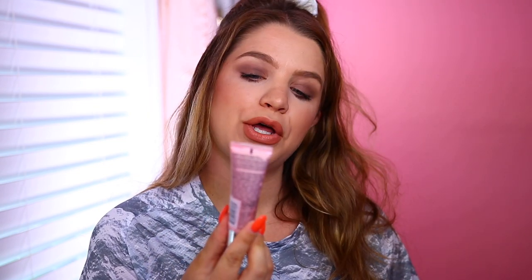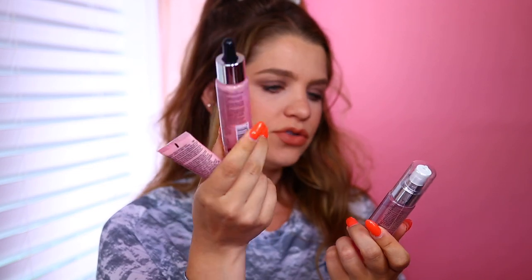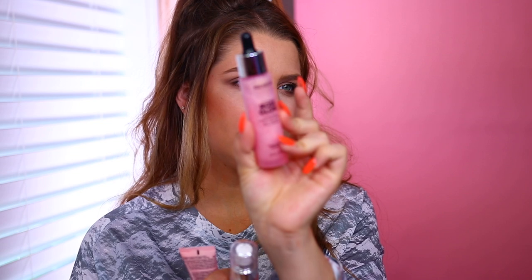This one here is from Revlon. They sent over some of their rose products: the Rose Glow Face Gloss, the Rose Glow Hydrating Illuminating Primer — that sounds really nice — and also the Rose Gold Illuminating Mist. I haven't seen this line out yet but it sounds really nice. I'm most interested in the primer. Thank you, Revlon.